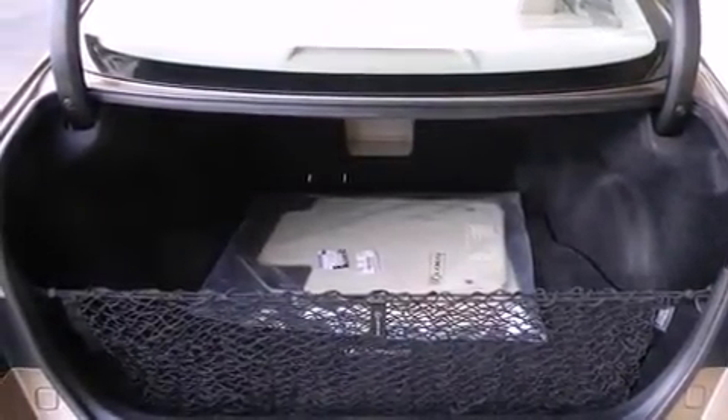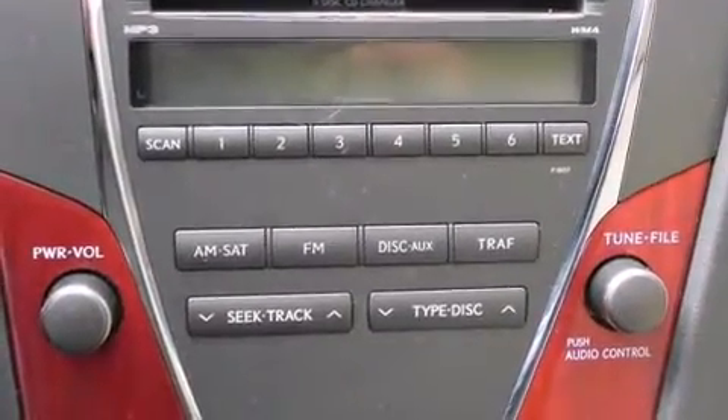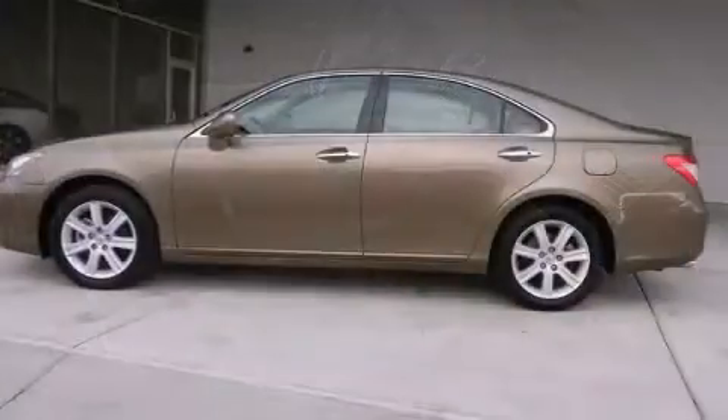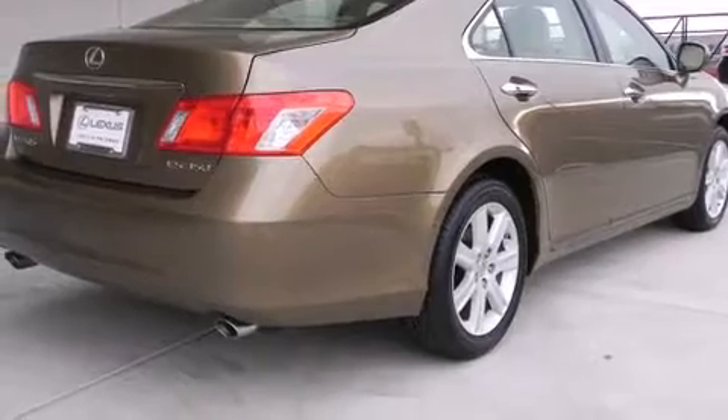Lexus prioritized fit and finish as evidenced by a built-in garage door transmitter, an automatic dimming rear-view mirror, automatic temperature control, power moonroof, heated door mirrors, and one-touch window functionality. Everything is where it ought to be, from the dashboard controls to the door locks and window controls.